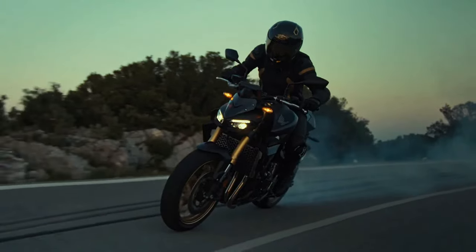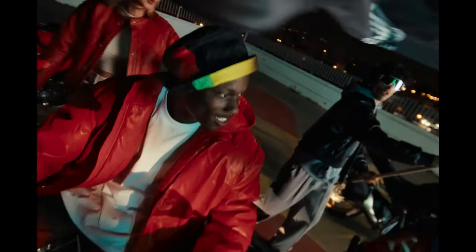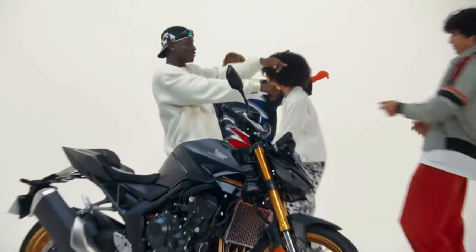It also offers multiple riding modes and includes Honda Selectable Torque Control (HSTC) and Emergency Stop Signal (ESS).